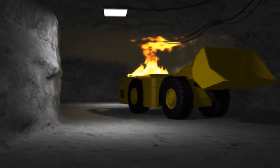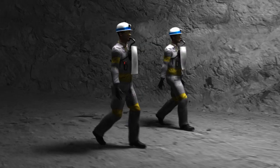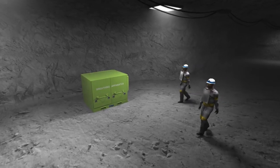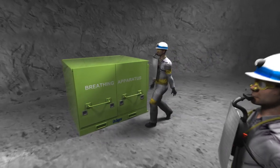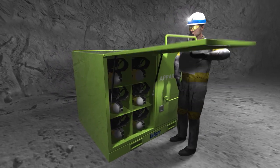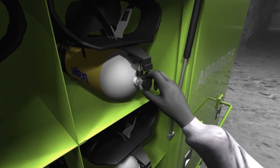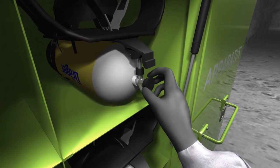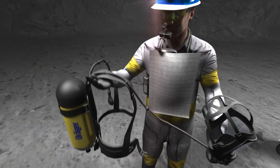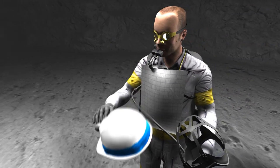A burning vehicle in the mine. The workers must get to safety before the fire can spread any further. DREGE self-rescuers enable them to reach the nearest SCBA storage station, where the miners can remove the self-rescuers and put on fully functional self-contained breathing apparatus. The SCBA storage station is installed at strategically important points, which can be reached quickly. It provides charged, self-contained breathing apparatus ready for immediate use.